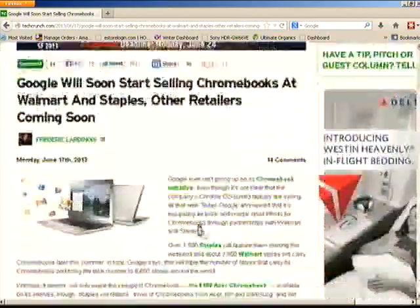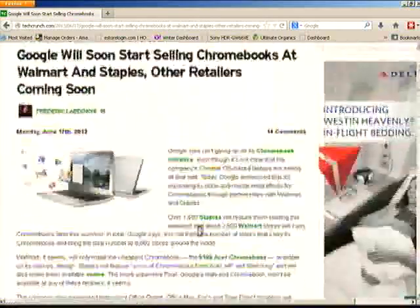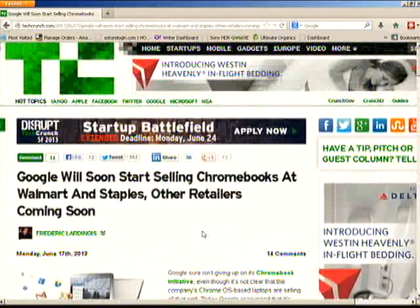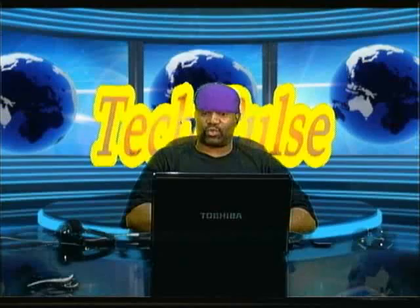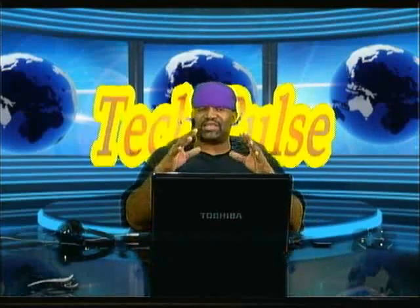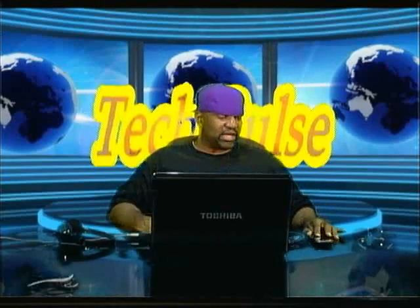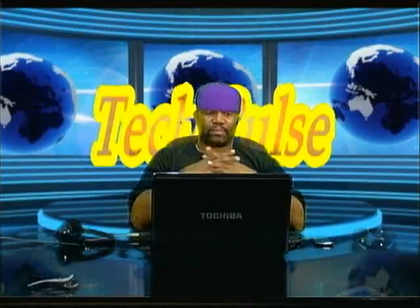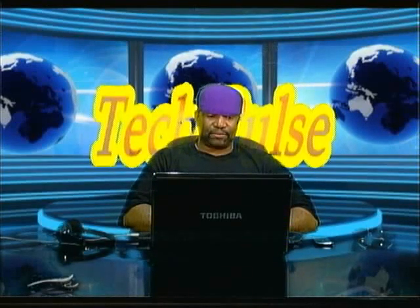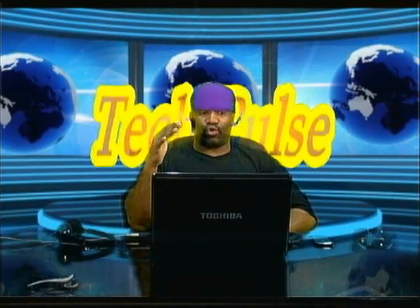This expansion doesn't mean Google is on top — it means they don't want to give up on Chromebooks and this is a last-ditch effort to get it into consumers' hands. By placing them in Walmart where people are always looking for bargains, there's a chance many people will buy a Chromebook thinking it's a laptop. If you're watching TechPulse, just know this is not a full-fledged laptop — it's more like a tablet than a laptop.